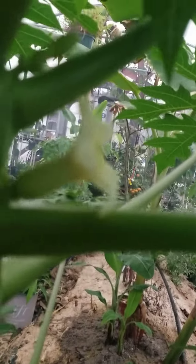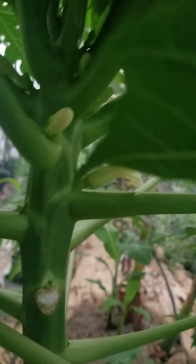My daughter just noticed and showed me — check it out, this one's starting to flower! Pretty exciting, there's flower buds all up in there. I haven't really noticed any buds on the other ones.